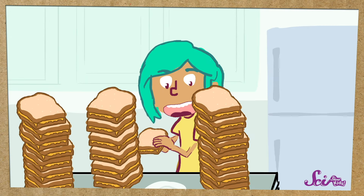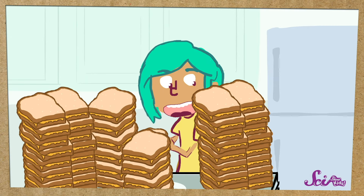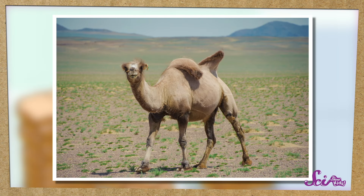You'd need almost 200 sandwiches to get to 35 kilograms — now that's a lot of cheese sandwiches! As a camel uses up the fat in their hump for energy, the hump actually shrinks down. And when they eat more, it gets big again.